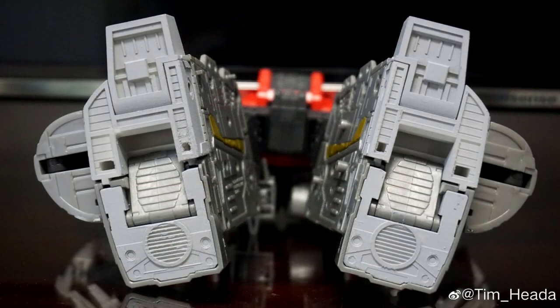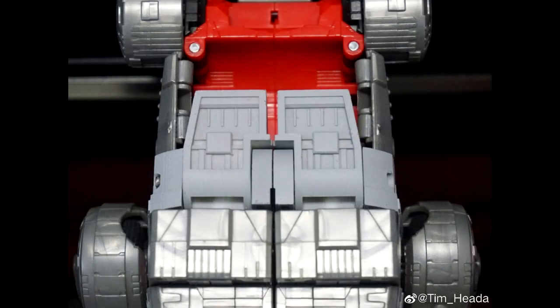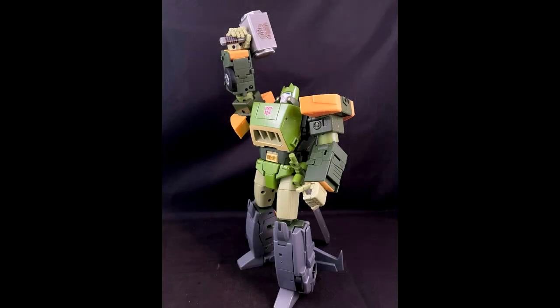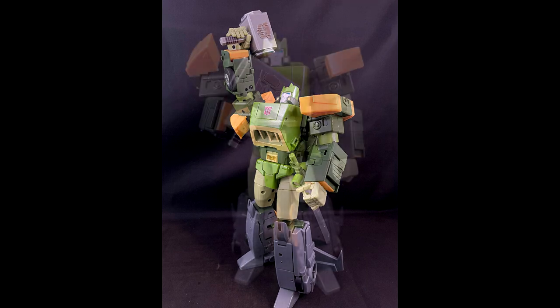Looks like Studio Series 86 Dinobot Sludge is getting replacement feet from Tim underscore Heada. I've talked about this guy before but I'm not sure how to reach him — maybe Twitter or Facebook. He 3D printed some nice new boots for Sludge and they look pretty good.